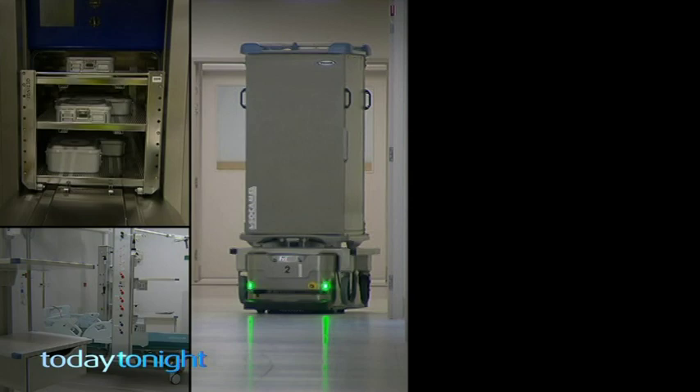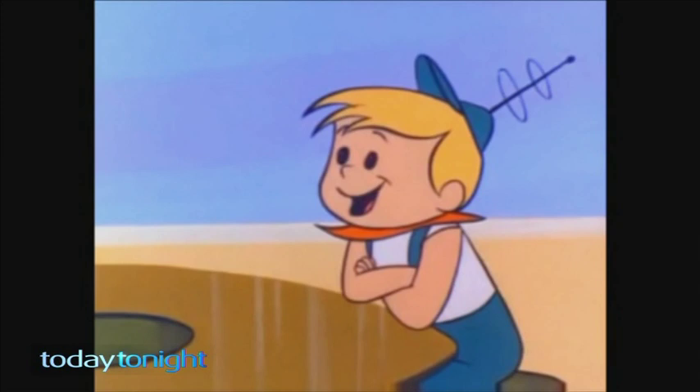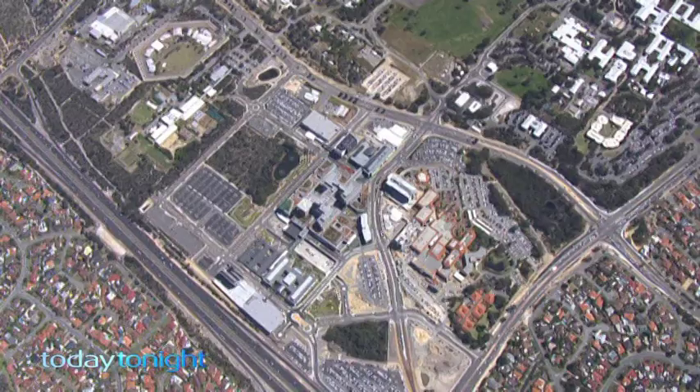Come off watching the net or Skyping their family in the UK, order their lunch on screen, and then it'll be delivered by a robotic vehicle from the kitchen. It's like something out of space-age cartoon The Jetsons.